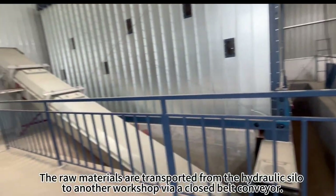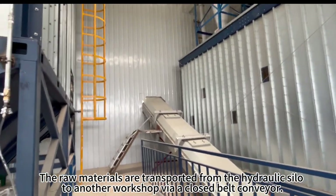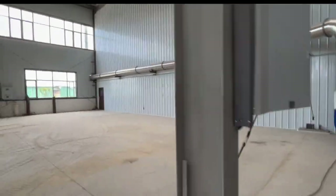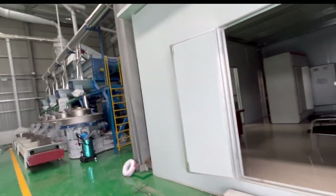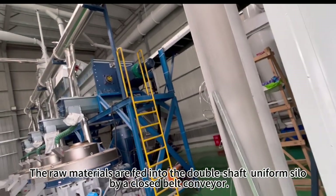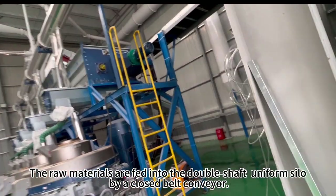The raw materials are transported from the hydraulic silo to another workshop via a closed belt conveyor. The raw materials are then fed into the double-shaft uniform silo by a closed belt conveyor.